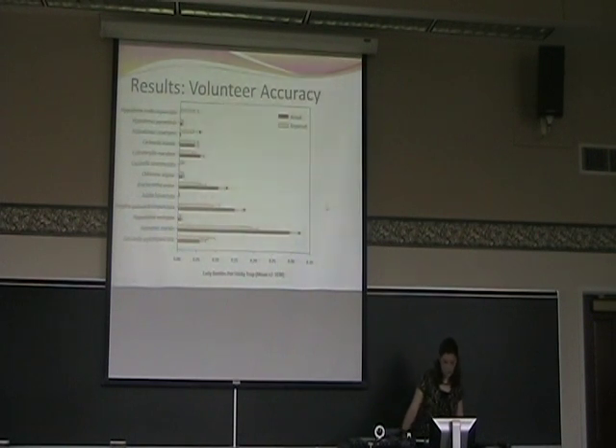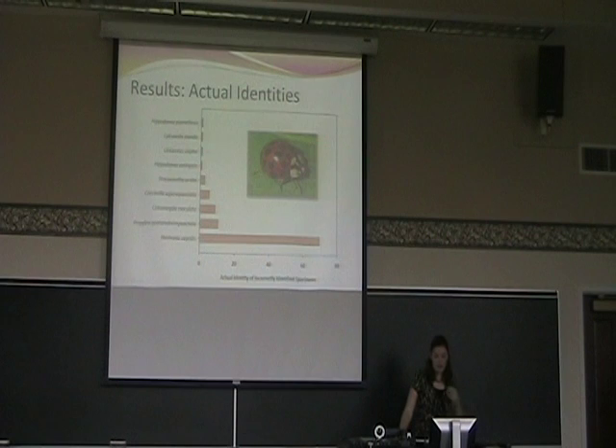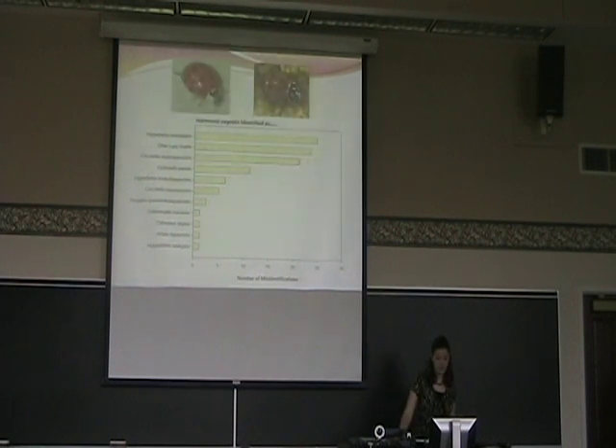For volunteer accuracy, in general our volunteers under-recorded native lady beetles and over-recorded exotic beetles — they identified exotics as natives instead. In general, they misidentified the exotic species Harmonia axyridis, which is the most numerous species in Ohio. They identified that one incorrectly most often, and most commonly identified it as Hippodamia convergens, which is Ohio's state insect — the species we particularly focused on. This was an interesting finding because these two beetles don't look particularly alike.